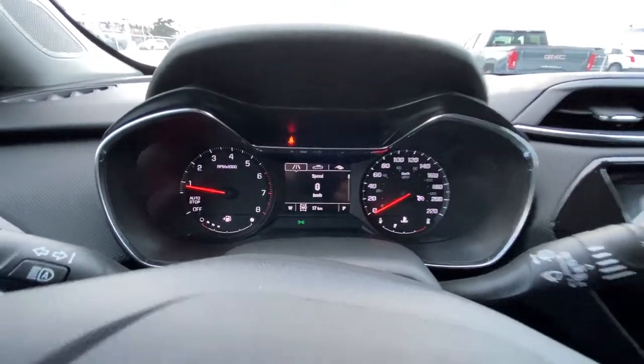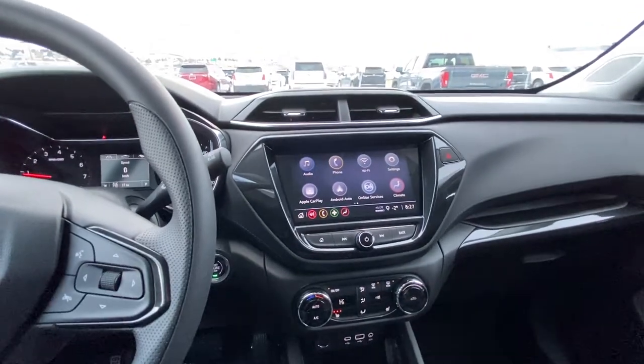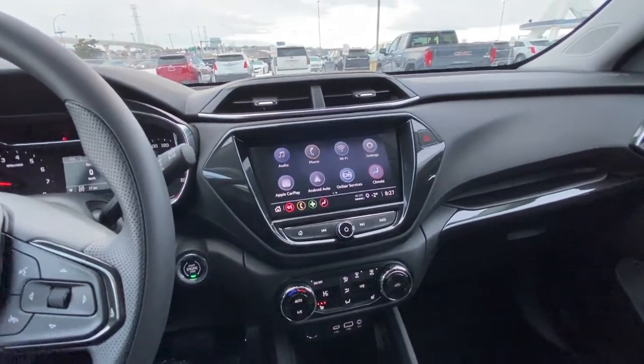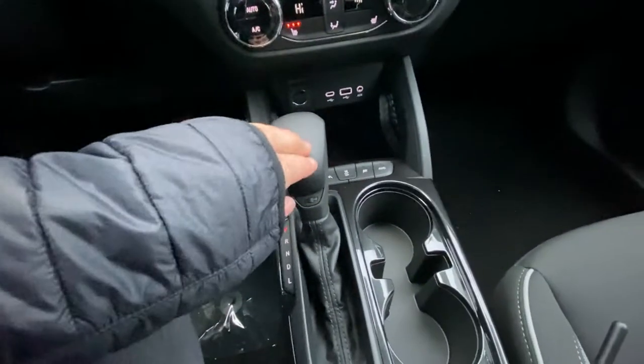17 kilometers on the odometer on this brand new Trailblazer. We have push button ignition, a nice large 8-inch touchscreen, Apple CarPlay and Android Auto, single zone climate control with three stage heated seats, and your automatic shifter knob.